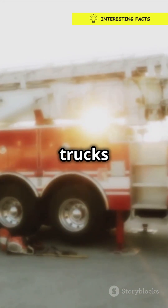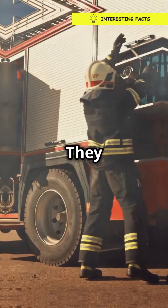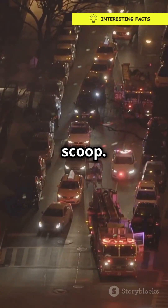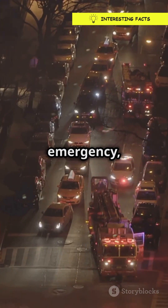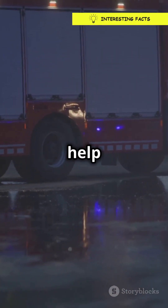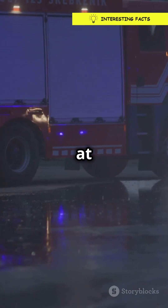Those bright reflective stripes on firetrucks aren't just there to look cool — they actually play a crucial role in keeping everyone safe. When a firetruck rushes to an emergency, it needs to be seen from far away. These reflective stripes help other drivers spot the truck, even in bad weather or at night.